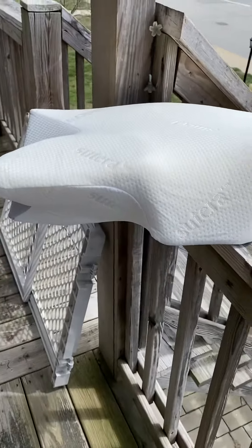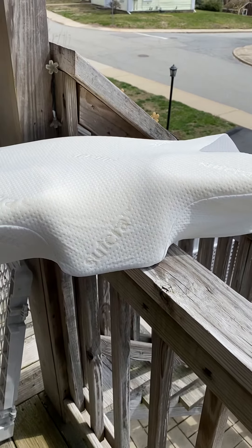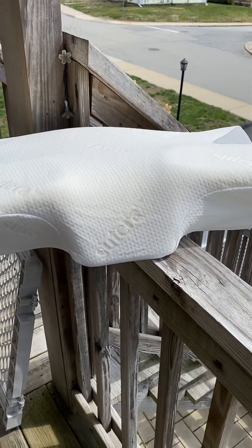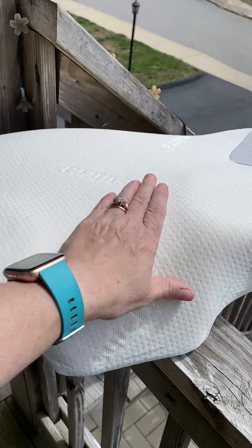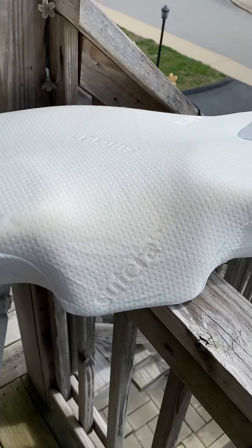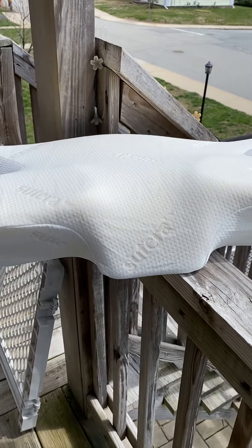If you're a back sleeper — which I've had to sleep on my back quite a bit because of the shoulder surgery, although that's not my preferred position — this pillow actually cradles your neck perfectly so that you are in exactly the correct alignment with your neck and your back.